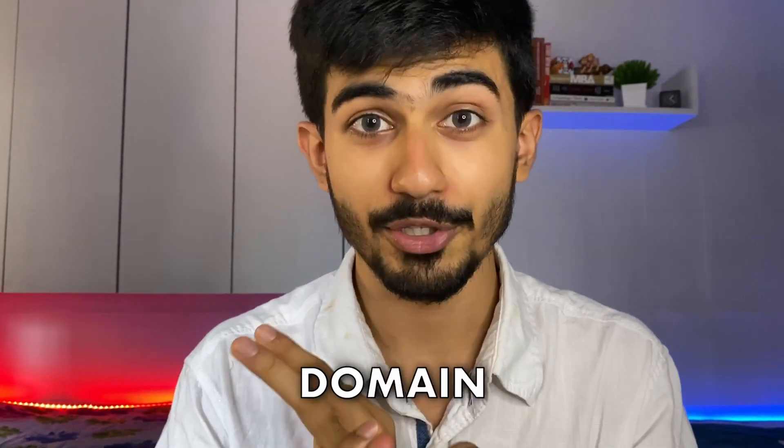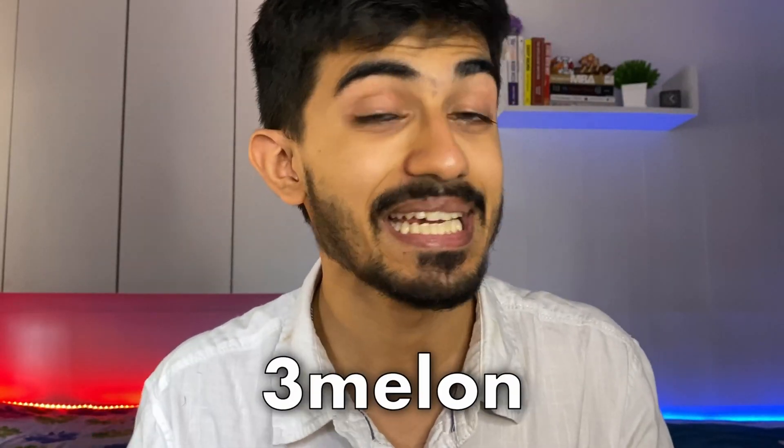There has been a lot of development happening. We've done a lot of different things for the startup — we've decided the name and we've bought the domain. Buying the domain means our startup has already started. The name we've decided is Three Melon dot com, so Three Melon would be the name of the startup.